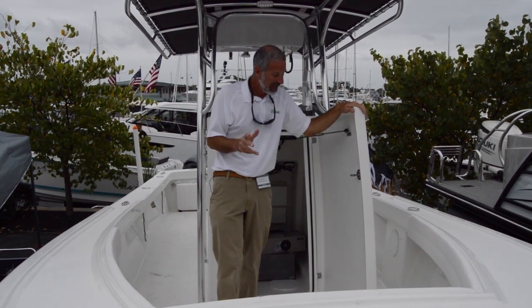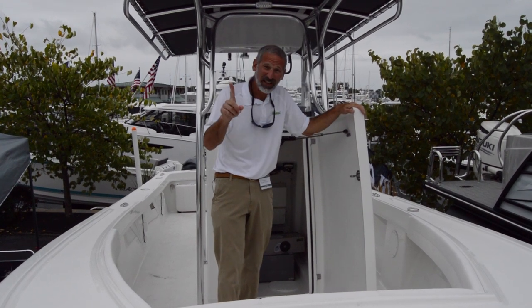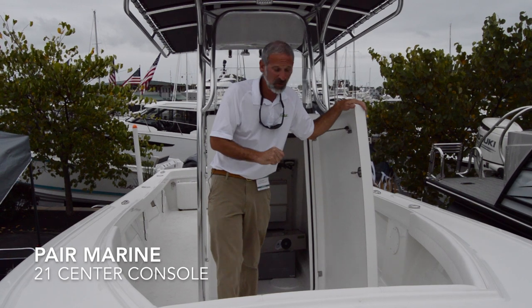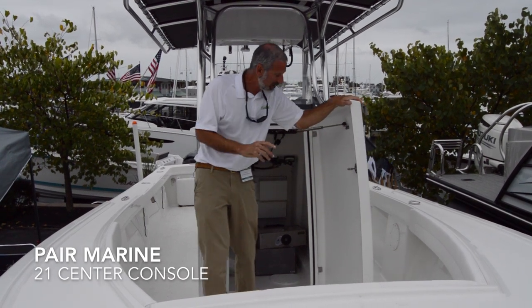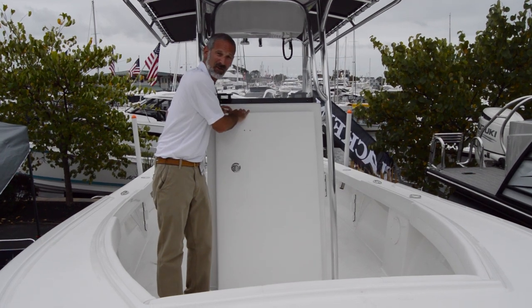I'm walking by the Burris Marine display and I see what looks very much like a Sea Ox 21, but this boat has changed to now be a Paramarine 21, and along with that change comes a front-opening console head.